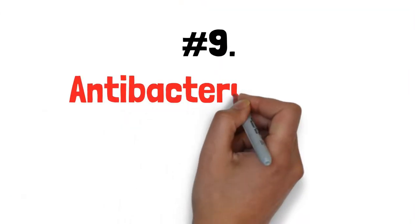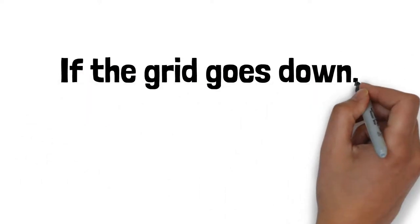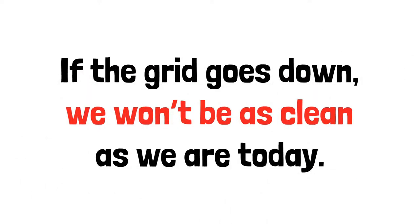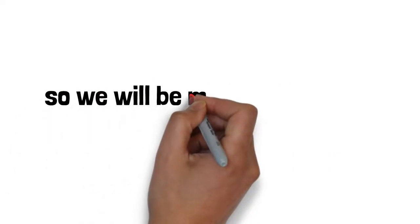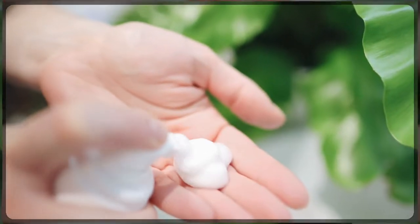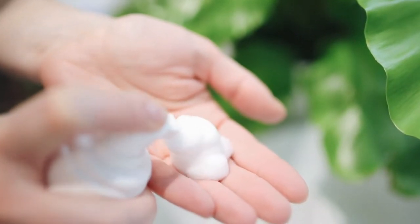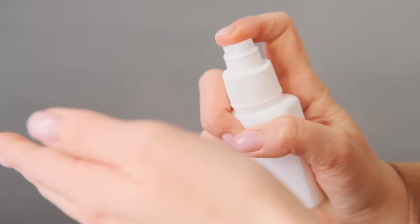Number 9: antibacterial soap and hand sanitizer. If the grid goes down, we will not be as clean as we are today. Our bodies are not going to be used to that, so we will be more susceptible to bacteria and sickness. So keeping your hands and body clean is going to be very important, and even more so if you end up with scratches, scrapes, or wounds.